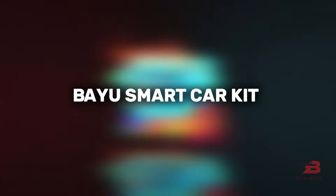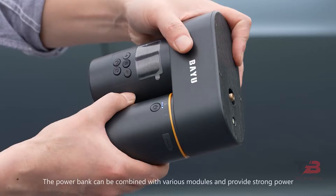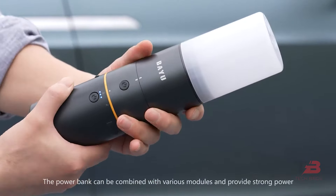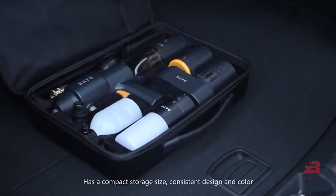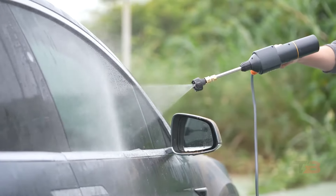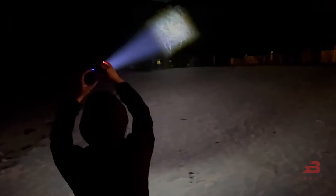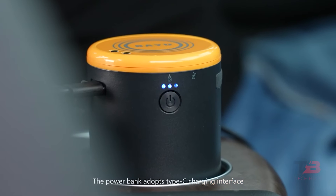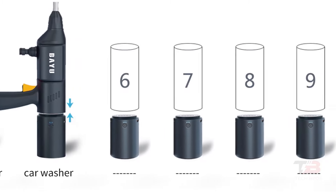6. BAYU Smart Car Kit. Revolutionize your car trips with the BAYU Smart Car Kit, the all-in-one wireless solution for your every car-related necessity. This comprehensive kit houses a wireless car vacuum, multi-nozzle inflator pump, high-pressure car wash gun, phone charger, and portable lighting, among other tools. Crafted from top-quality materials, it's a durable investment poised to serve your car's needs for the long haul.